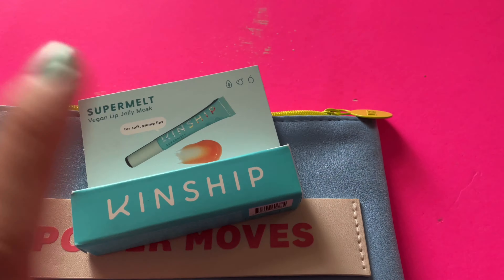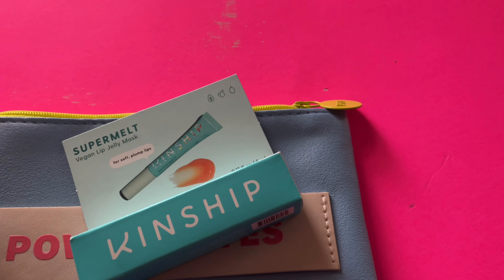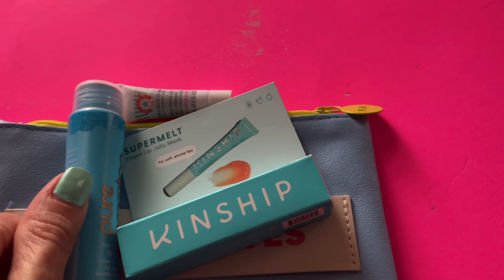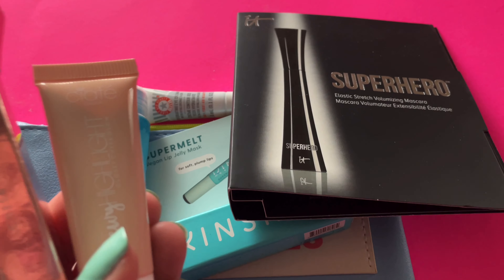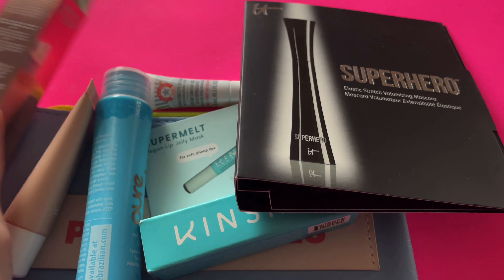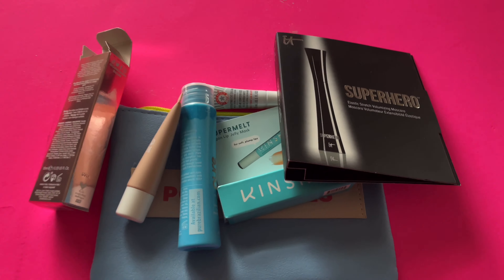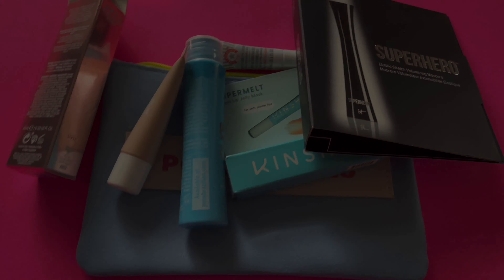So for your $12 you get your lip jelly, your eye cream from First Aid Beauty — who is a very expensive line — your Pure Brazilian Hair Serum, your It Cosmetics Mascara sample, and the Ciaté Highlighter. I'm so excited about that. Anyway, if you're interested in checking out Ipsy, I'll link to them down below. I'll also link to my full review and my TikTok. Don't forget to like this video. Thank you guys so much for watching — I'll see you next time. Bye!